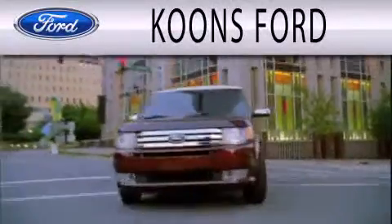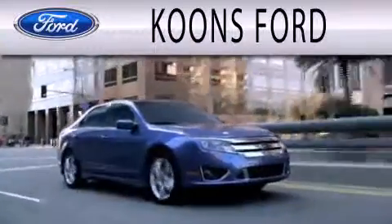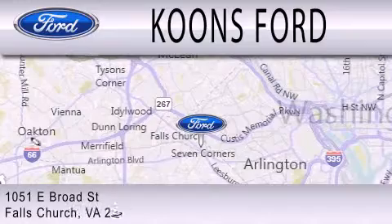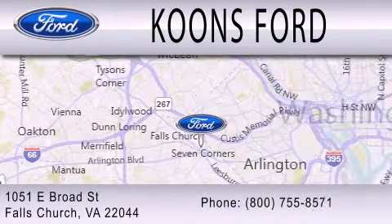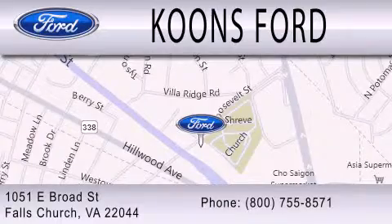Coons Ford is dedicated to doing everything possible to ensure that the experience you have selecting your next vehicle is as pleasant as possible. We're located at 1051 East Broad Street in Falls Church. Coons enchantment.